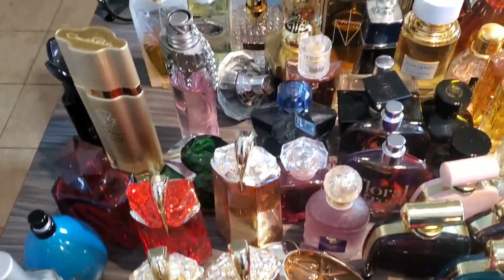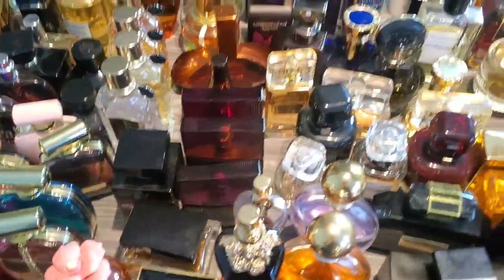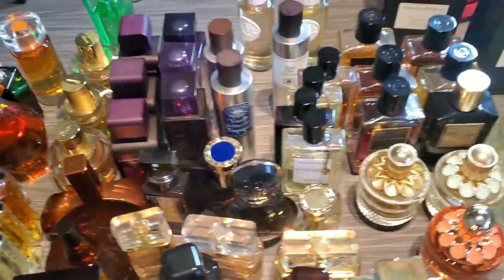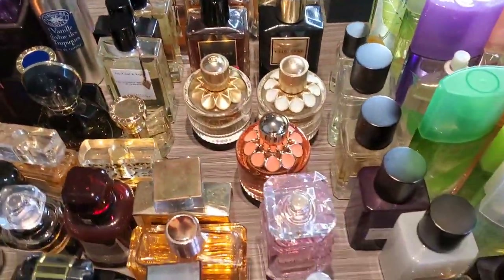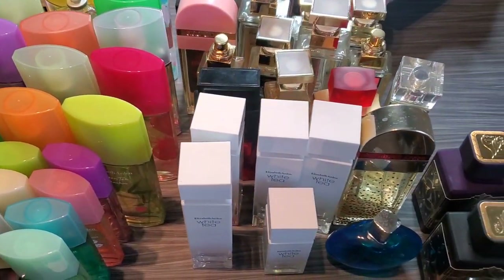So that is it for my luxury and designer collection. We're just going to let you see it one more time before I put them away.